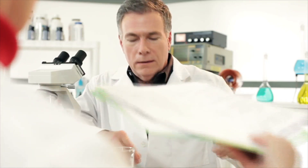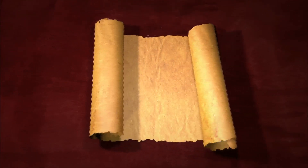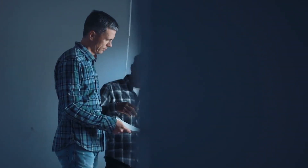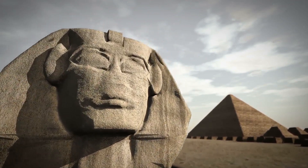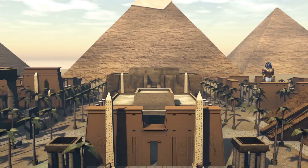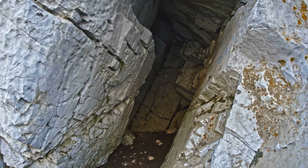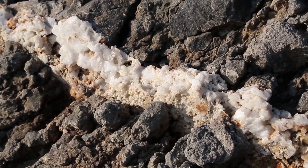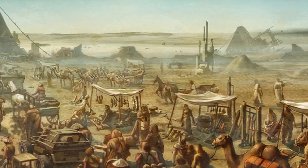Today, French researchers believe that they have the answers on how the Great Pyramid was constructed. It took about 2.3 million blocks to build the pyramid. The largest blocks weighed up to 80 tons each. The pyramid needed about 6 million tons of limestone and 9 million tons of granite. The granite had to be brought in from Aswan, which was 420 miles away. Without motorized vehicles, it makes you wonder how they possibly could have done this.